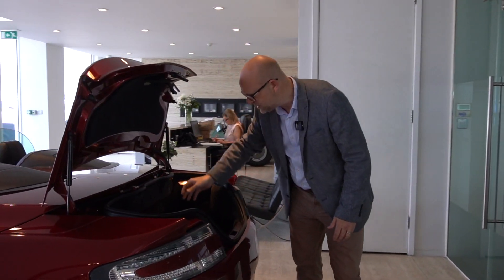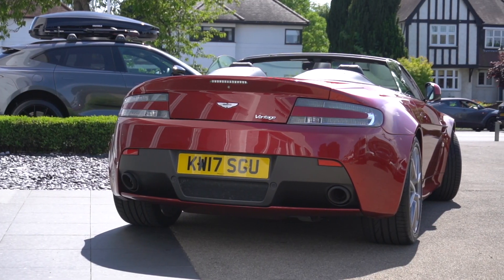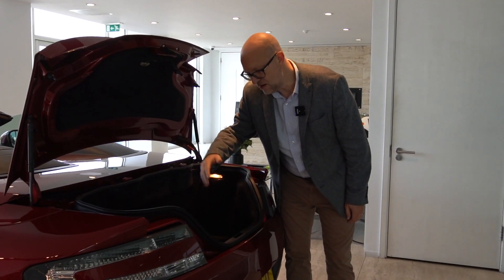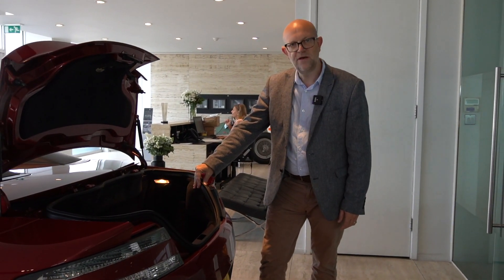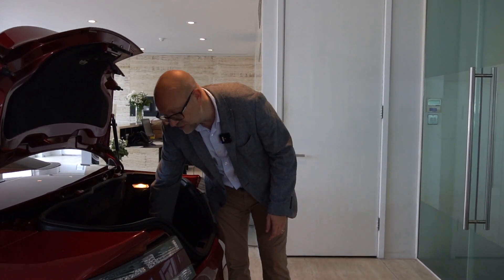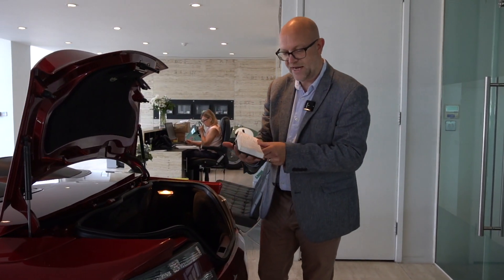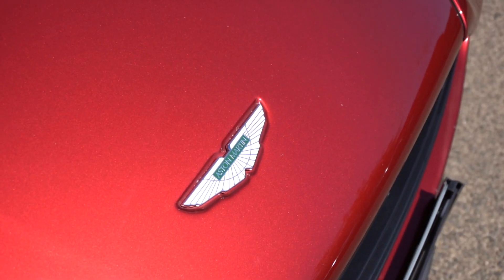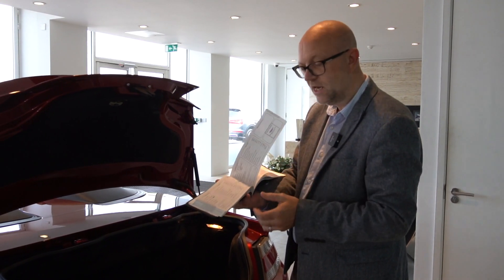Coming into the boot space, interestingly you don't lose a huge amount of space. It's a really capable boot, nice and wide — you can get some golf clubs in certainly, and luggage for a couple of people for a weekend. It's the perfect weekend car. This vehicle also has full service history, having been mainly looked after by us for most of its life, serviced annually right throughout.